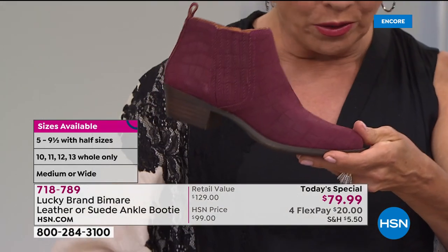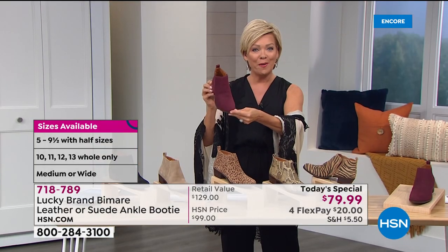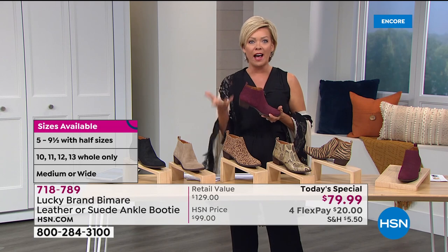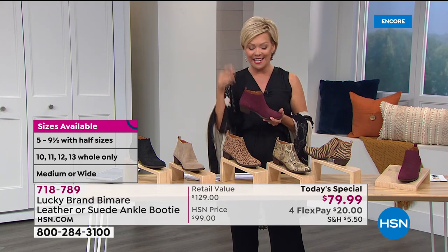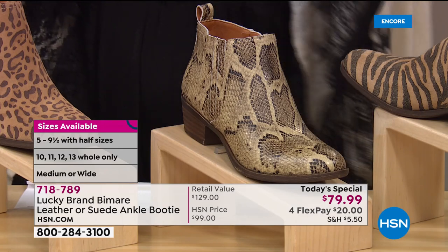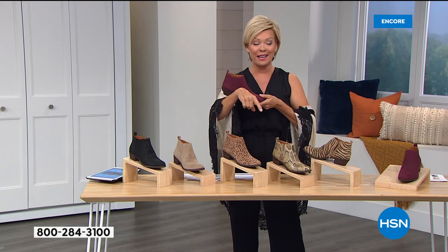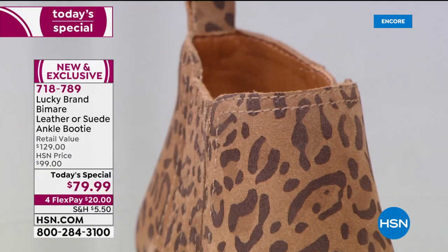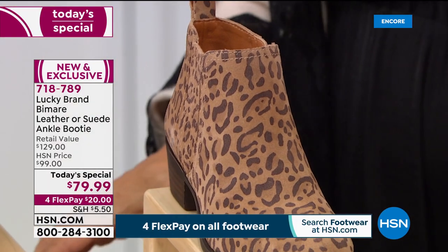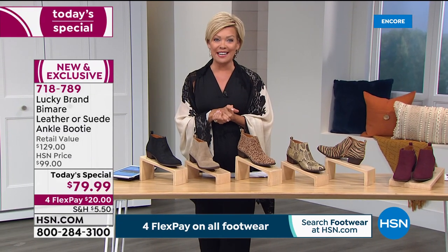Whether it's casual or dressier, our wardrobes need to help us feel better right now. Sometimes a little punch of color or something new to revive an old outfit can do wonders for your psyche. I own the original Lucky boot from five years ago that we still sell here at HSN. If you go to HSN.com you'll see plenty of other Lucky Brand styles — please read the reviews, because it is all about comfort and quality.